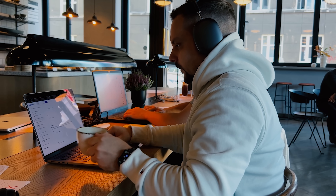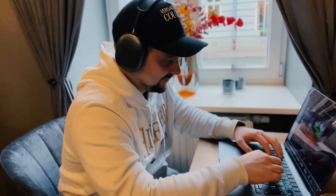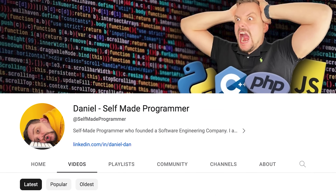Before we move on — I try to make educational content in an entertaining way, make it fun instead of boring. In return, I just ask that you like this video and subscribe to my channel if you enjoy the content I make.